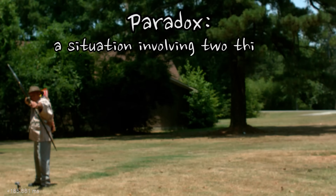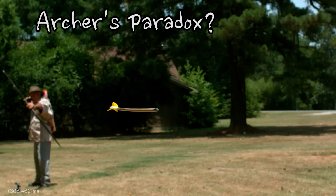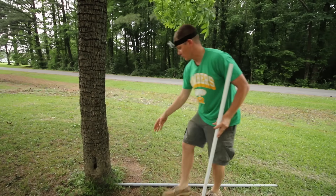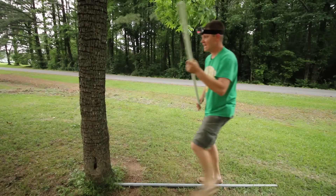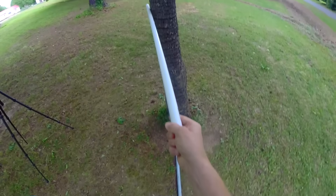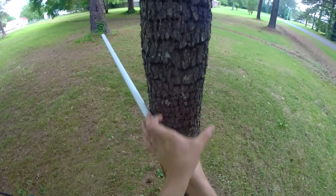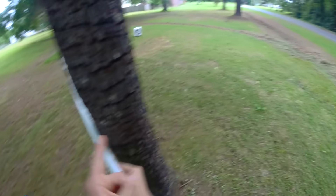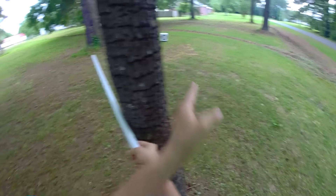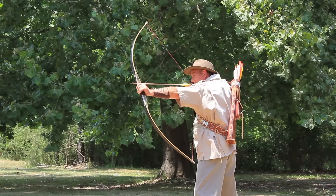A paradox is a situation involving two things with a contradictory nature. So what is the archer's paradox — what are the two things an archer has to deconflict? My friend John explained it like this: pretend this pecan tree is the bow and this line is the bowstring. If we put an arrow in the bow and draw it back toward that target, as the bowstring travels closer to the bow, the bow sitting in the way causes the arrow to point off in a different direction. So how can we possibly hit that target when our arrow is pointed elsewhere? This is the archer's paradox, because we know they actually do hit targets.